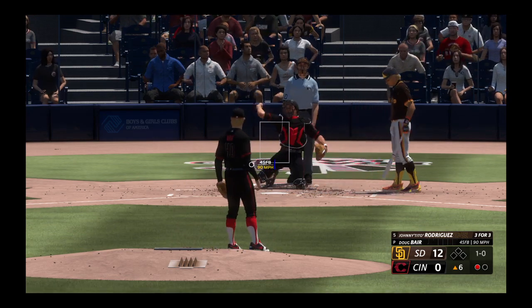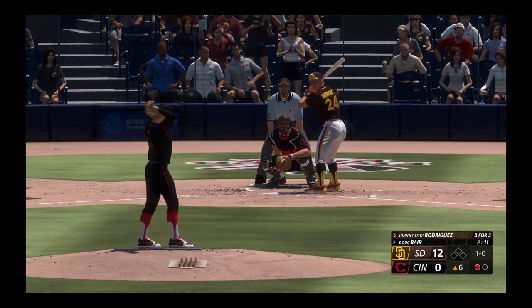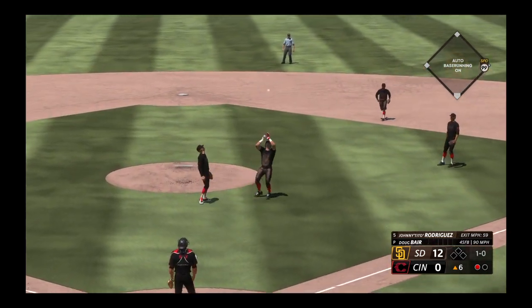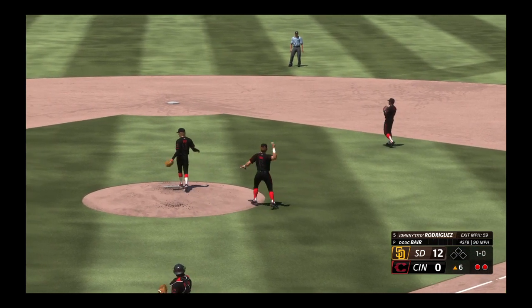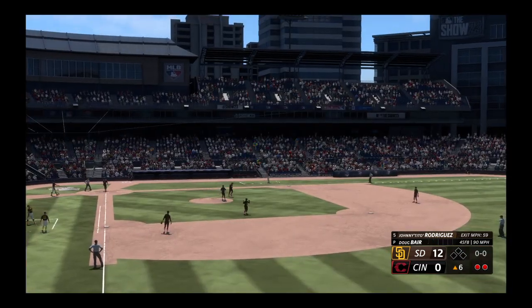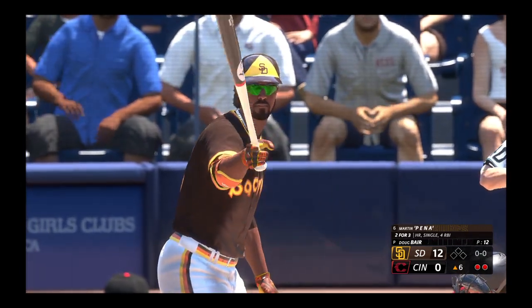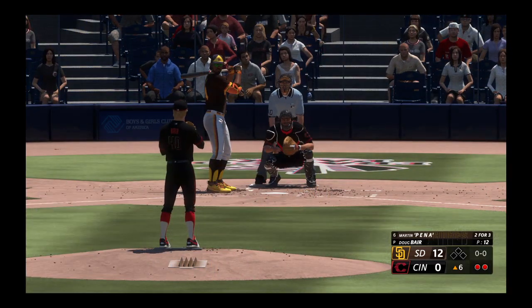Rodriguez stands in here, takes ball one low. Next pitch is popped up — Rose settles underneath it and there's two away. Here's a big power threat, Martin Pena. He's already homered in this game. Great speed and great power — a great athlete, quite simply.